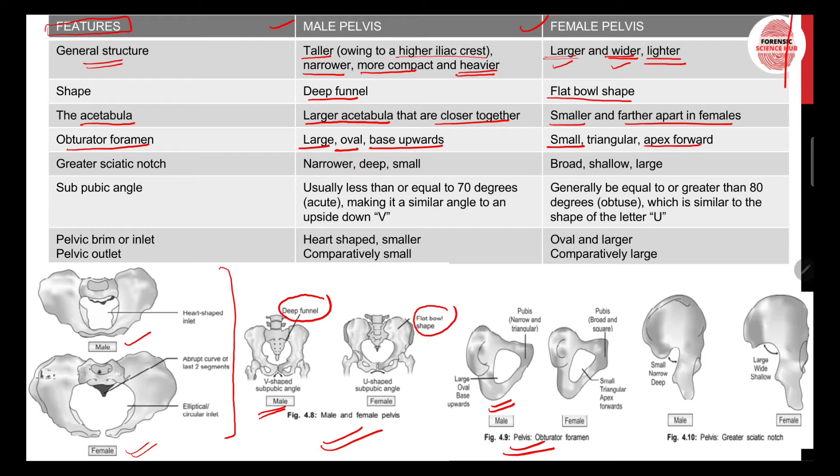Looking at the greater sciatic notch, in males it is narrower, deeper, and small — you can see this area is small, narrow, and deep. In females it is broad, shallow, much larger, and wide.